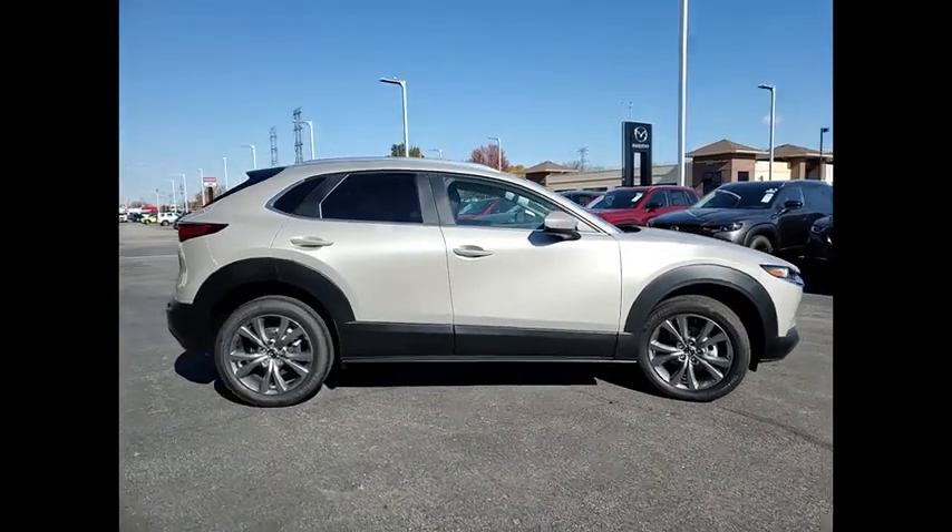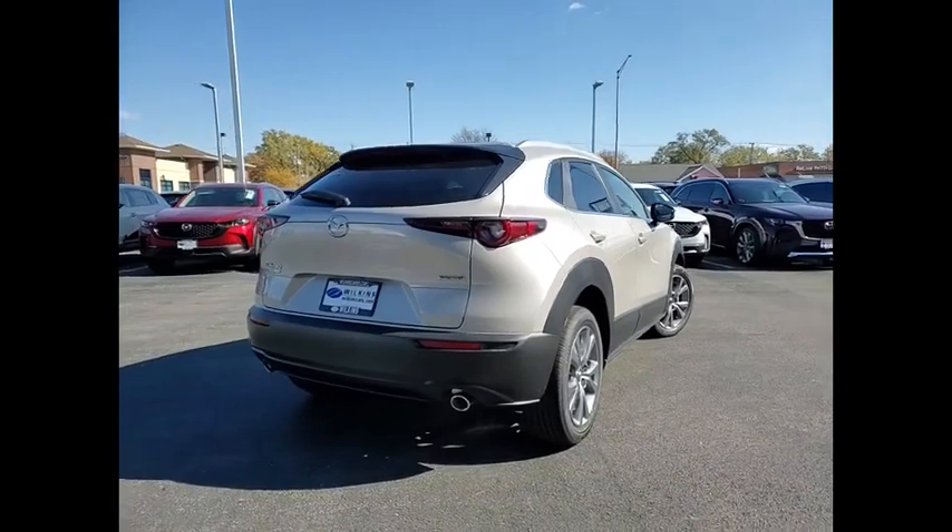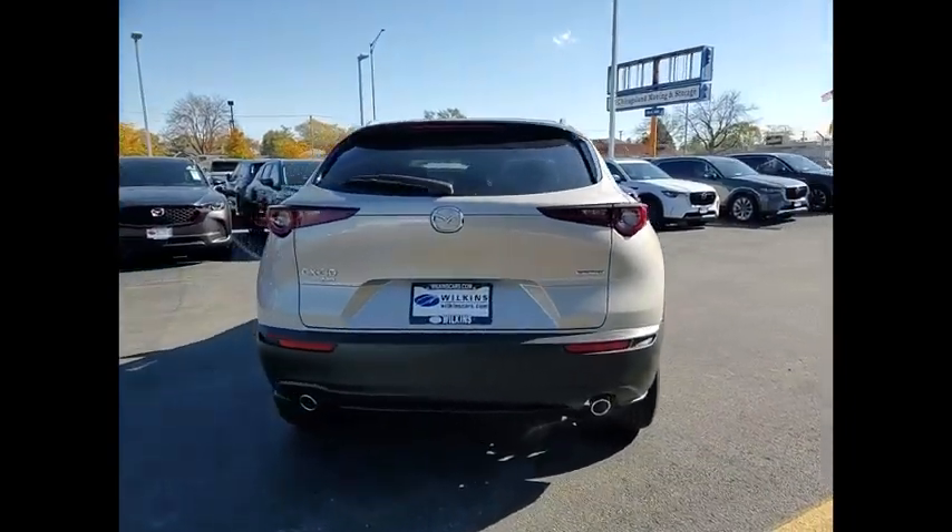The exceptional interior provides high-quality materials, cutting-edge technology, and ultimate comfort. This vehicle has less than 100 miles.